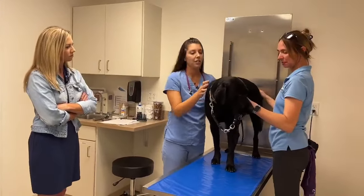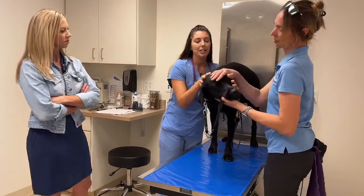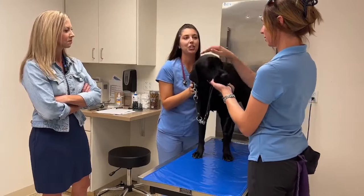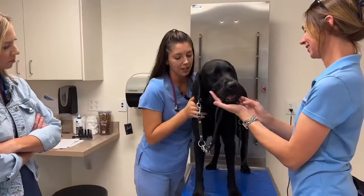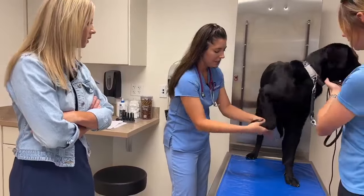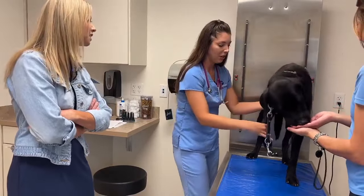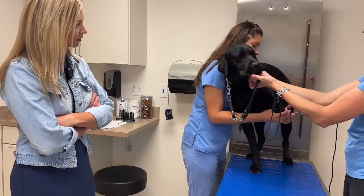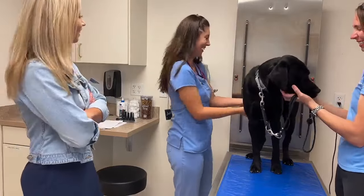Working down from his ears, I'm just running my hands all along his body, checking under his fur. As anybody with labs knows, they can have quite a dense coat. So I'm just checking to make sure he doesn't have any scabs, lumps, bumps, or any painful areas — and he feels nice and good. Running my hands down his legs, I flip up his paws. Nails are nicely trimmed and I check in between his toes, making sure his skin looks healthy.